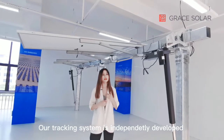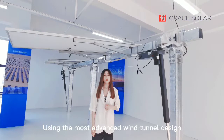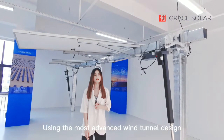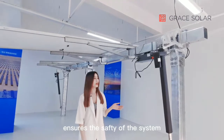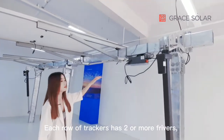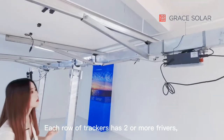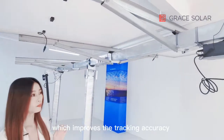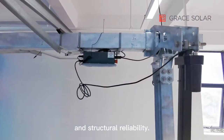Our tracking system is independently developed with high reliability. It uses the most advanced wind tunnel design and ensures the safety of the structures. Each row has two or four drivers, which improves the tracking accuracy and reliability of the system.